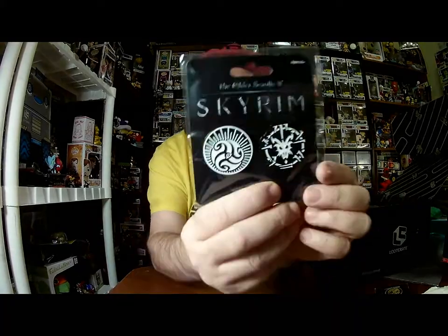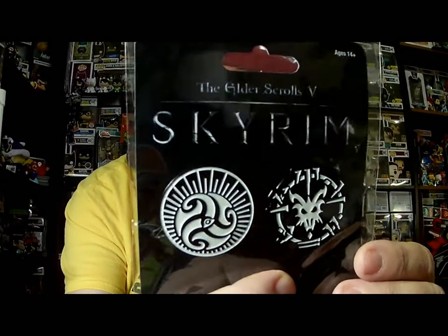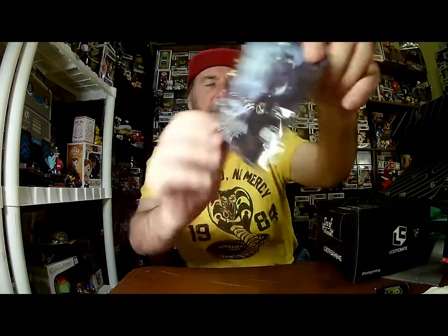We got a Skyrim air freshener, vanilla scent — kind of a throwaway item. And there was something else Skyrim here: some Skyrim pins. I would love to have gotten a Skyrim figure, especially since I'm playing Skyrim right now. I might stream a few times — if you guys are interested in seeing me stream some Skyrim, let me know in the comments. These are pretty cool pins, licensed product from Bethesda.